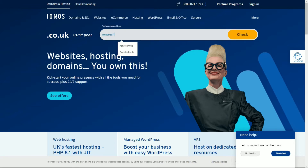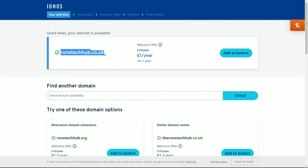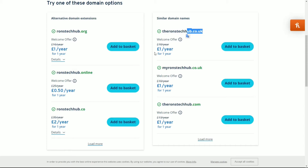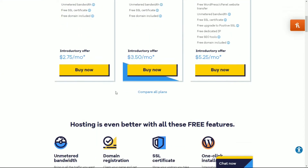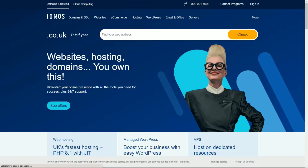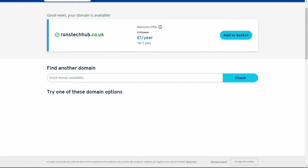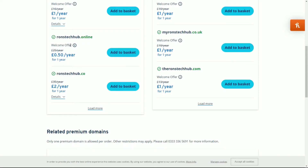I've already got mine so it's not possible for me to show you the purchase, but if you go through these steps it's pretty simple. Let's just put in 'runs tech hub' and click Check or Search — what it does is check if that name is actually available. Runs Tech Hub dot co dot uk is available because I have the dot com. If you scroll down, the dot org is available, the dot co dot uk is available — it shows you all the different variations of the name. I know runs tech hub dot com is already taken.